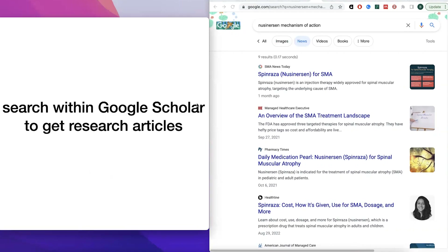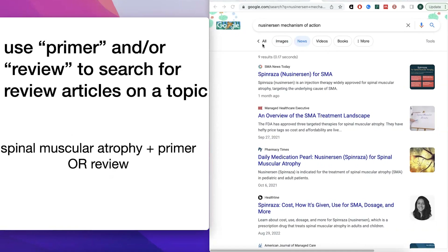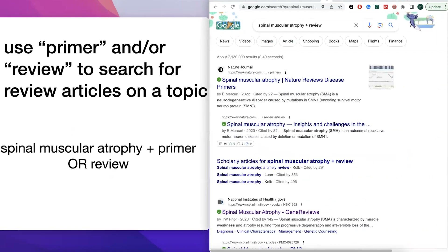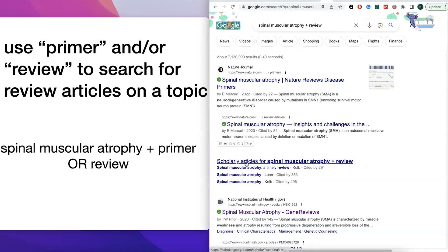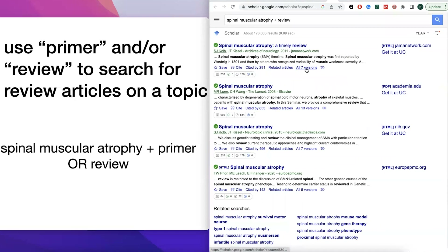You can search within Google Scholar to get research articles. If you want a review article or primer, you can include those words directly in your search — for example, 'spinal muscular atrophy + primer' or '+ review.' This will surface review articles and can also take you directly to Google Scholar results. If I didn't go to Google Scholar directly, this kind of search would bring me there to find those articles.